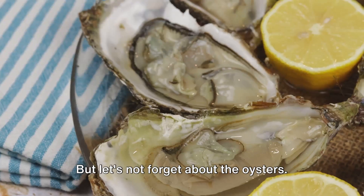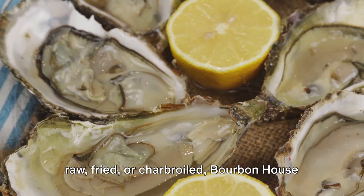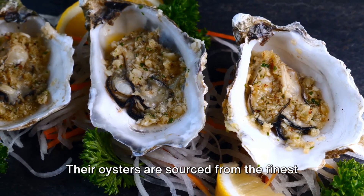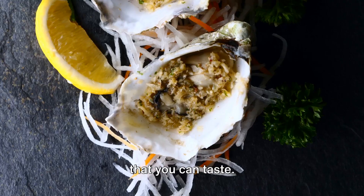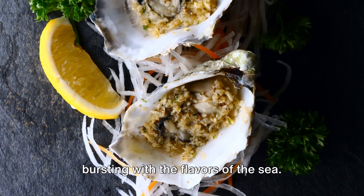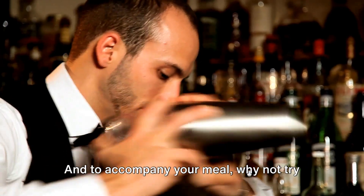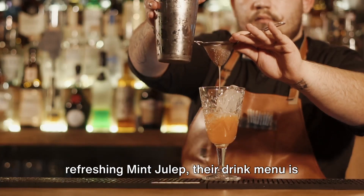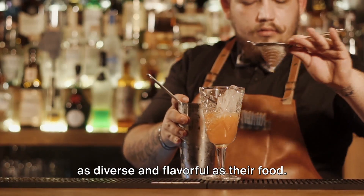But let's not forget about the oysters. Whether you prefer them raw, fried, or charbroiled, Bourbon House has got you covered. Their oysters are sourced from the finest local oyster farms, ensuring a freshness that you can taste. Each oyster is a tiny, briny treasure, bursting with the flavors of the sea. And to accompany your meal, why not try one of their signature cocktails? From the classic Bourbon Street Hurricane to the refreshing mint julep, their drink menu is as diverse and flavorful as their food.